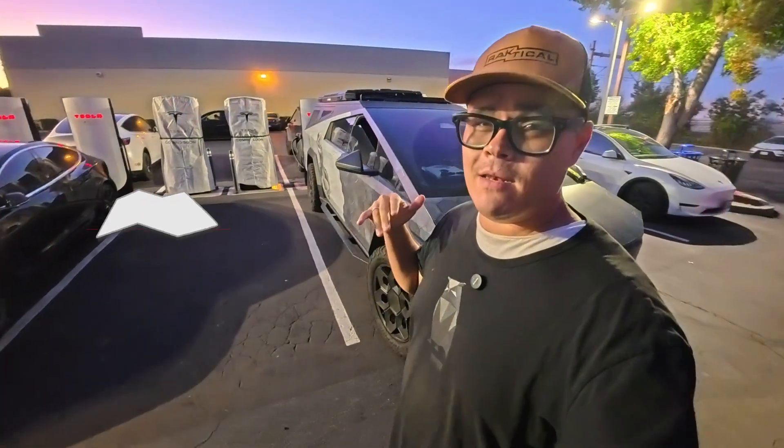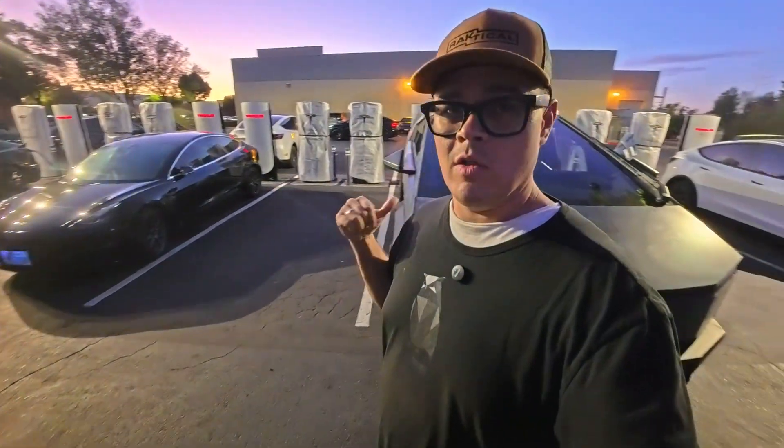What's up guys? I am back at the V4 Chargers here in Redwood City. We actually have a packed house here — there are eight Teslas, including mine. I'm actually trying to run my battery literally down to 0% and 0 miles.